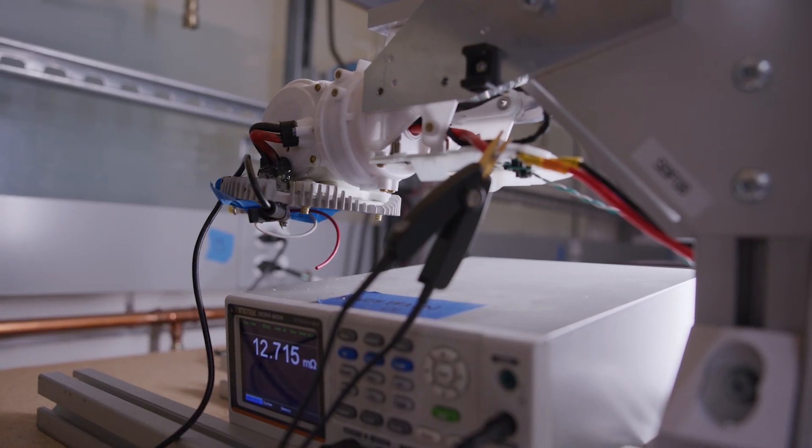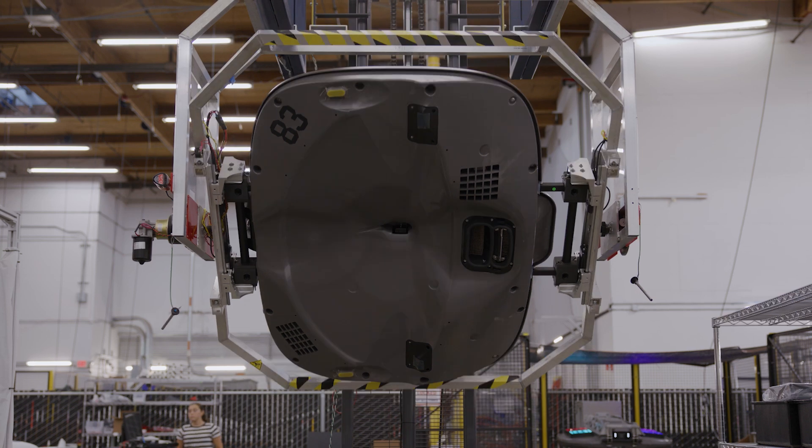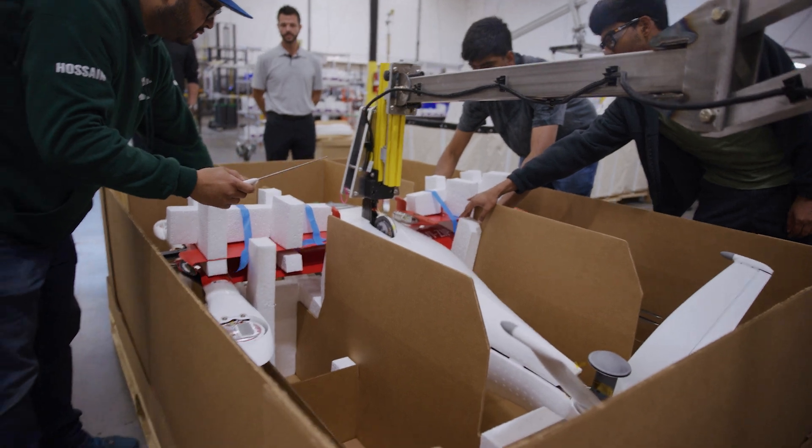We've built fixtures and testers from scratch, like this one — it can rotate our dock on the line to easily access the top and bottom of the structure. Or this arm to safely place the zip in a box for pack-out and shipping.